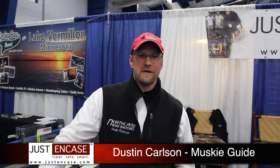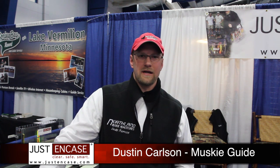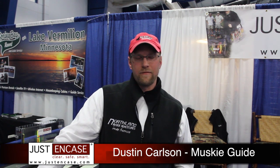Hi, I'm Dustin Carlson from Duluth, Minnesota. I run and operate Northland Muskie Adventures Guide Service and guide up in the northeastern part of Minnesota, specializing on the St. Louis River and Lake Vermillion.